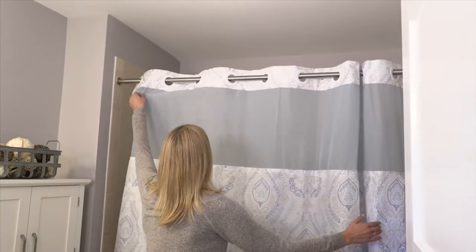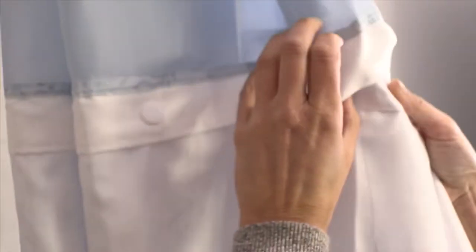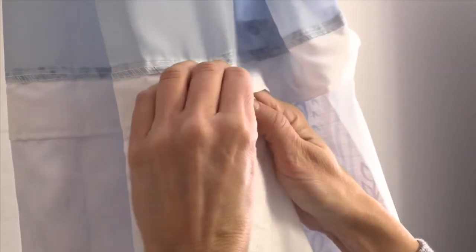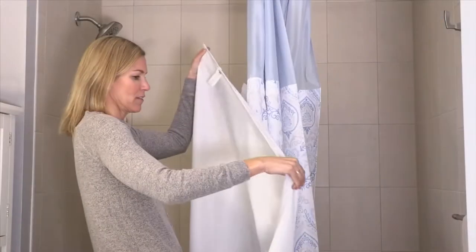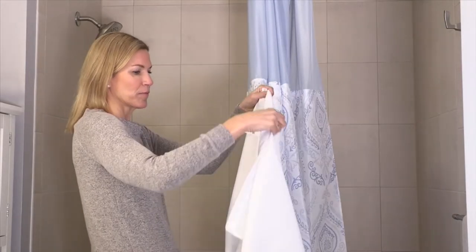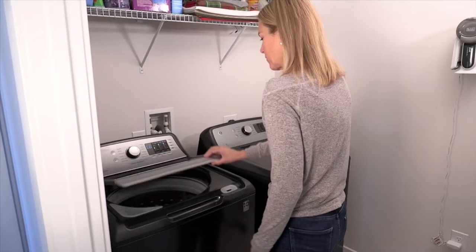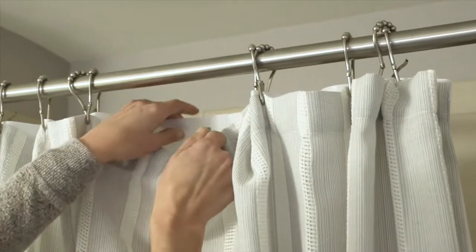Look at this. This is the hookless French damask shower curtain with a built-in fabric liner — not a plastic liner — that is machine washable and tumble dryable. The whole curtain is machine washable and tumble dryable.